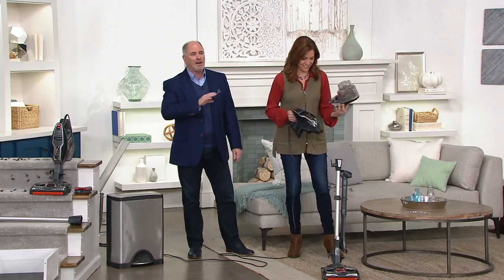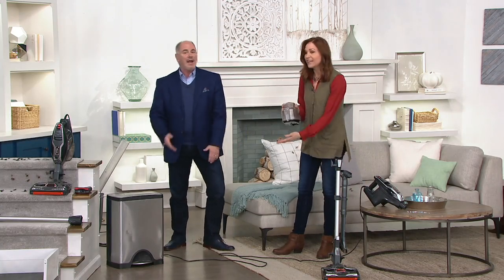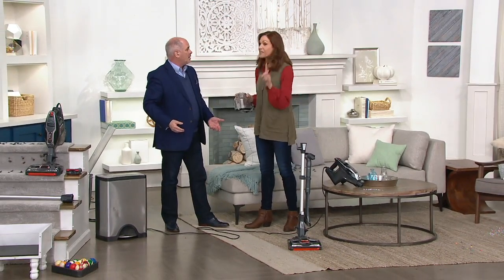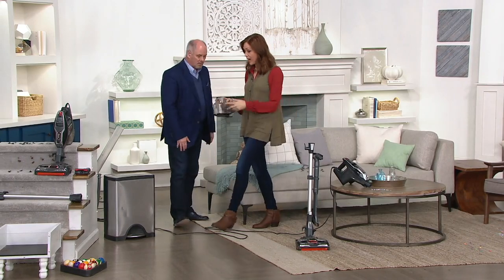There's something to be said for the power of a cord and not having to worry about how fast you've got to get things cleaned up before the battery runs out. You'll never, ever run out of battery with this vacuum. What is the length of the cord — 30 feet? 30 feet, so that's 60 feet from one side to the other from your outlet.